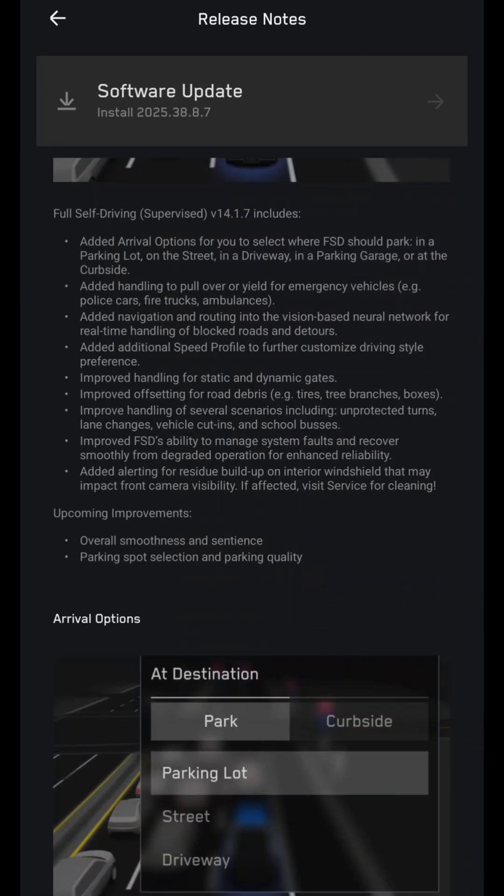Self-Driving Supervised V14.1.7 includes added arrival options for you to select where FSD should park: in a parking lot, on the street, in a driveway, in a parking garage, or at the curbside. They also added handling to pull over or yield for emergency vehicles like police cars, fire trucks, and ambulances.